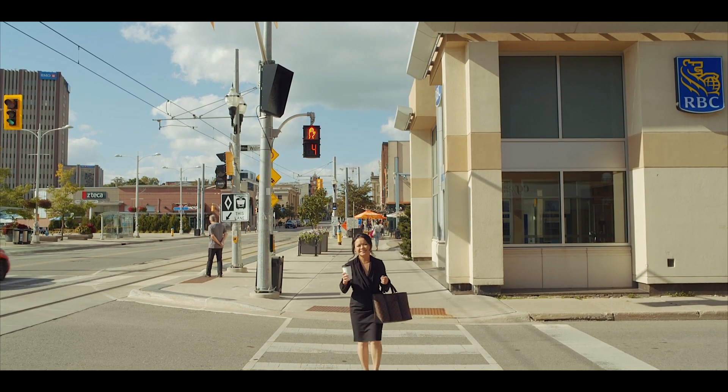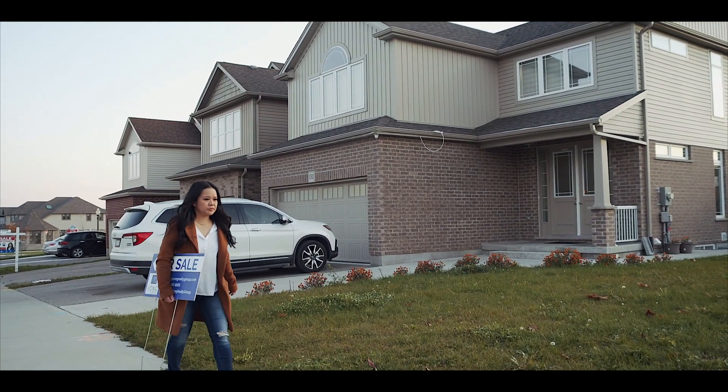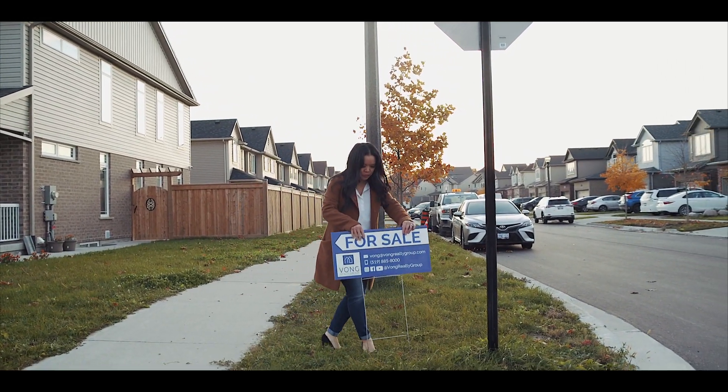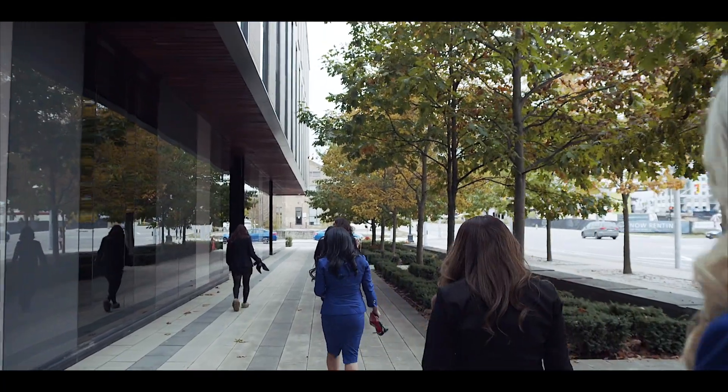My goal is to give buyers and sellers first-hand insight into the world of real estate as I navigate through it myself. These vlogs will give you a glimpse into my day-to-day happenings as a real estate agent and take you forward to our newest listings. Hopefully, this will help you better understand the buying and selling process and how real estate works.